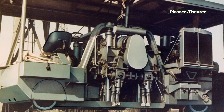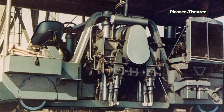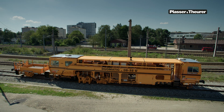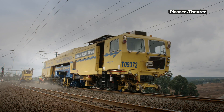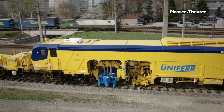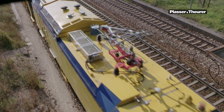Plasser & Theurer was the first company to build a hydraulic tamping machine, and this machine design has been used to this day. The Austrian company has been the global leader in track maintenance technology, and its recent innovations include the first tamping machine with hybrid drive.